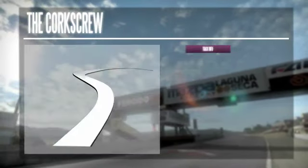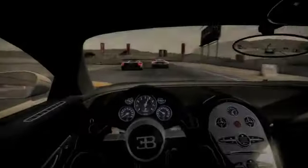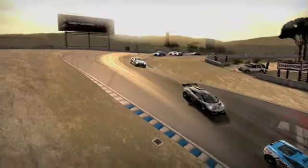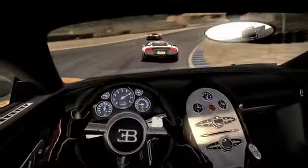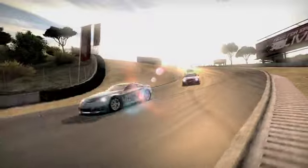The corkscrew is probably one of the trickiest sections of the track and surely the most famous. It's a left-right chicane with a nasty downhill and takes you from the highest point of the circuit to the lowest. Master this chicane and win important seconds.